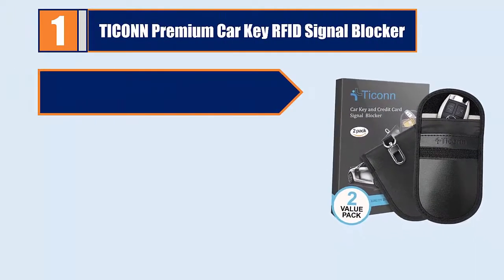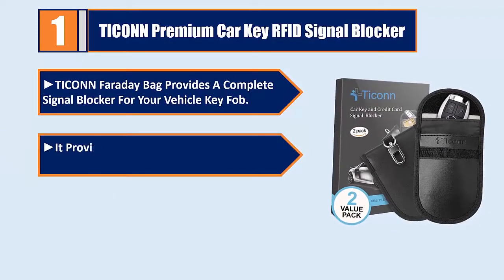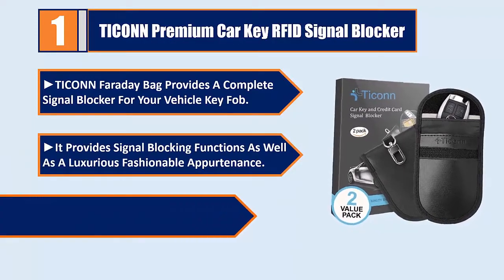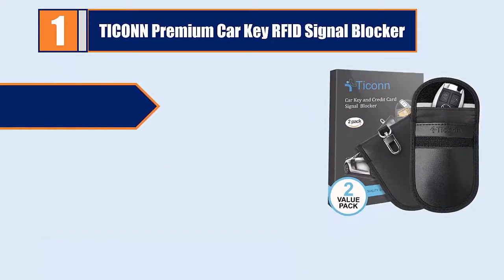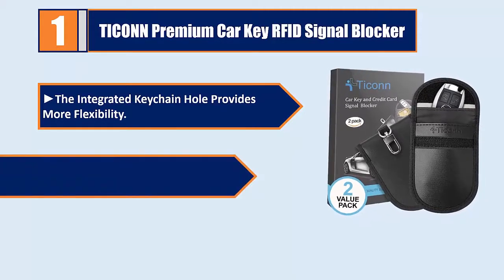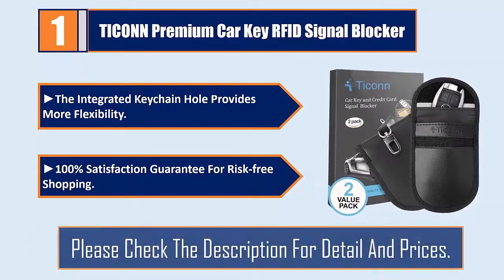Number one: Taken premium car key RFID signal blocker. The Taken Faraday bag provides a complete signal blocker for your vehicle key fob, with signal blocking functions as well as a luxurious, fashionable appearance. The smaller front pocket is anti-radiation, the integrated keychain hole provides more flexibility, and there is a 100% satisfaction guarantee for risk-free shopping. Please check the description for details and prices.